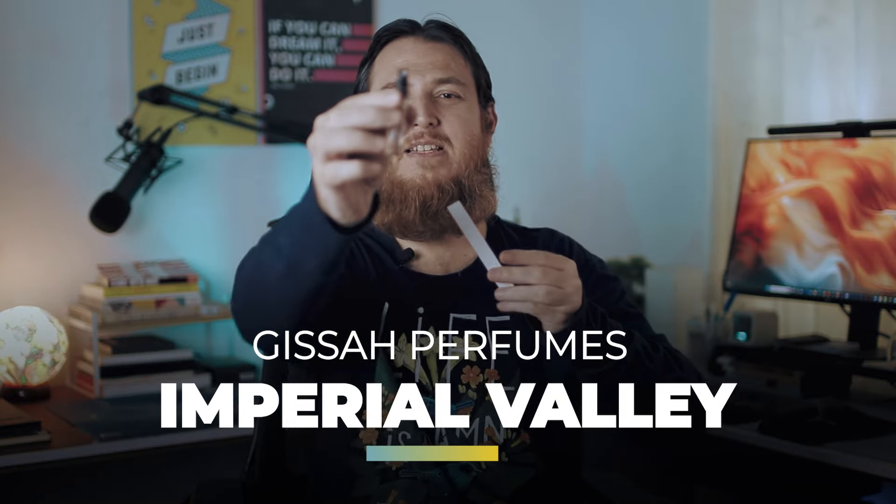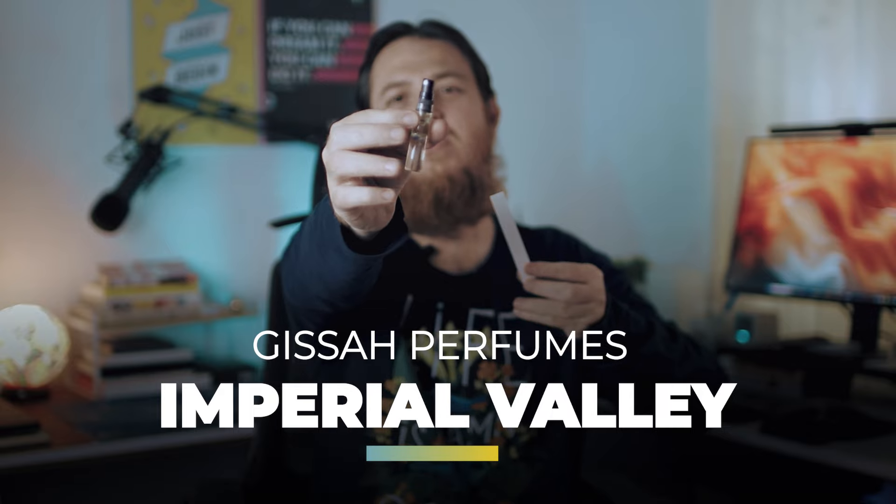I have seen a video, I think from Demi, and that girl was actually praising this one a lot. I am going to review it now — let's find out. This is Imperial Valley from Kissa or Kissa Perfumes, Kuwait.